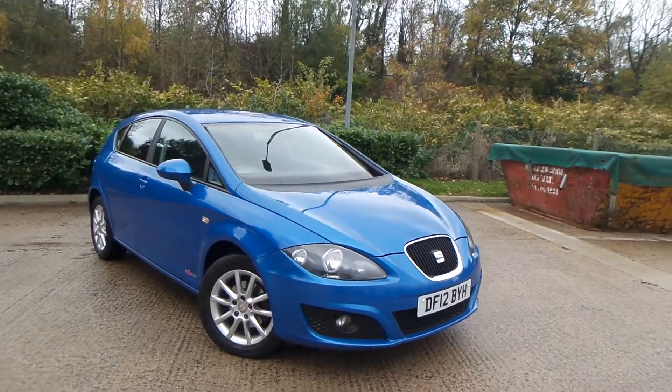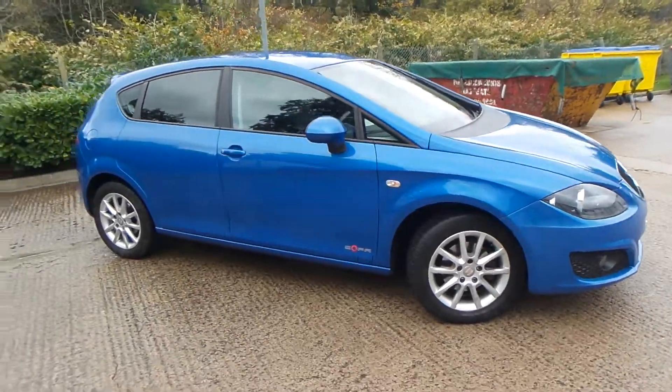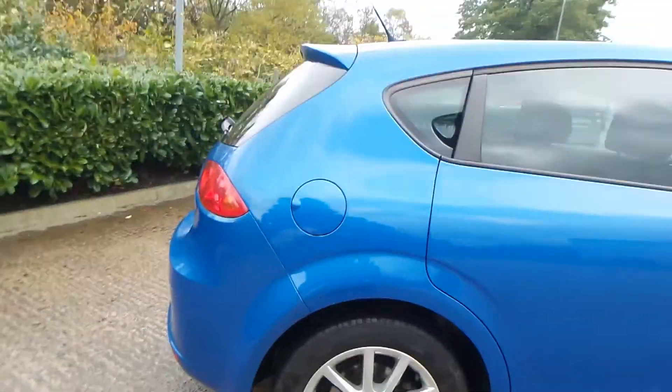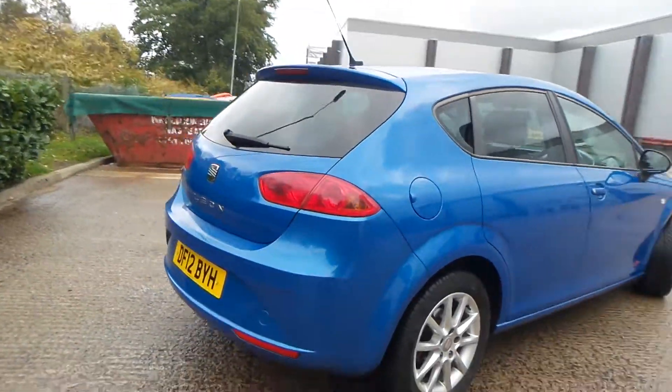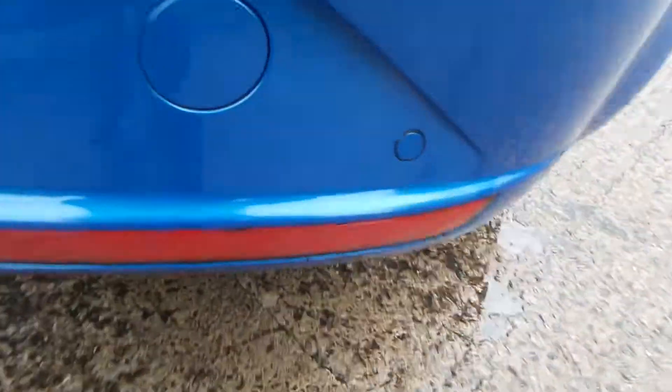Here we have a Seat Leon 1.6 diesel CR SE Copa DSG Auto. As you can see, the vehicle comes with alloy wheels — really nice car this one — and to the rear of the vehicle you do have parking sensors.